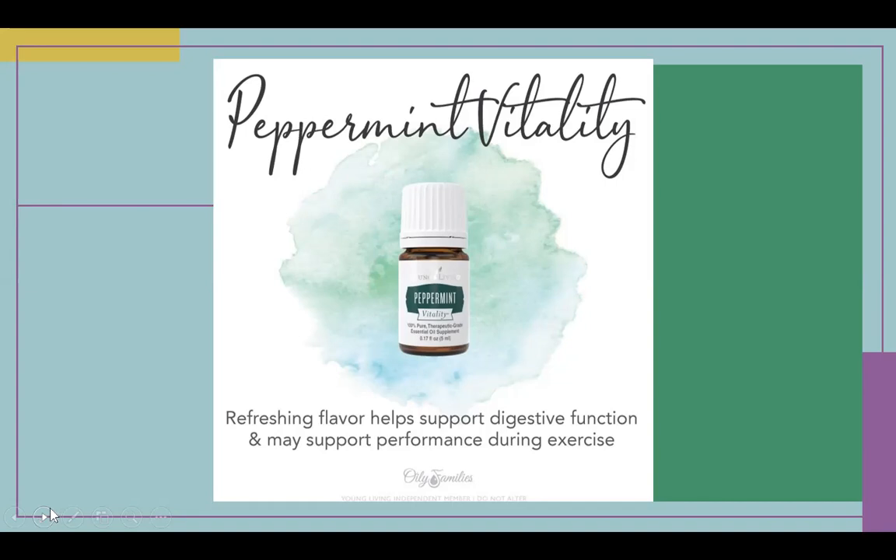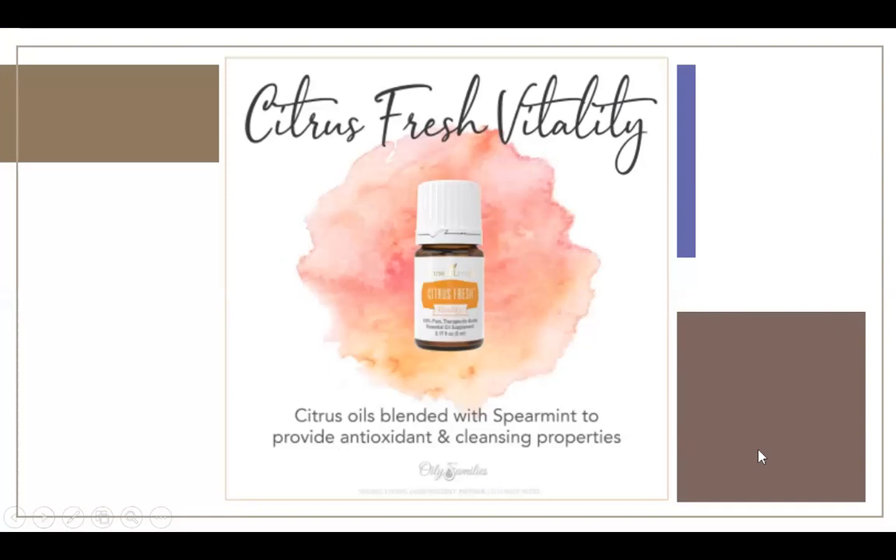I like to put a drop of peppermint under my tongue to help me focus when I sit down to do some work. It keeps me up and moving. And peppermint is also good in brownies, by the way.